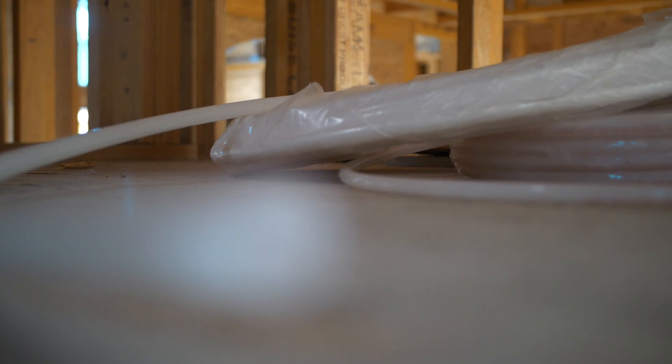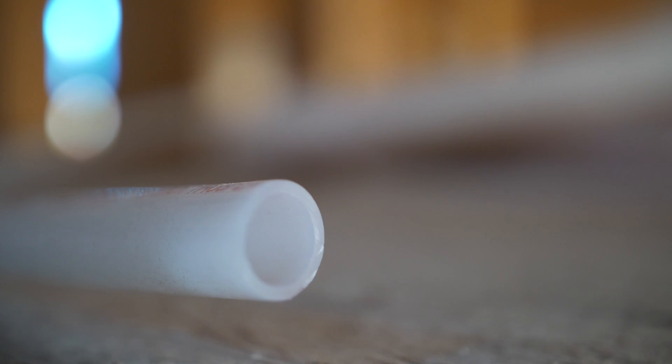Now there's three different flavors of PEX — PEX A, B, and C. We're going to talk a little bit about those today. But this is not an ad; I'm not being sponsored by anybody. I'm just trying to give you good information on both the positives and a few negatives from all these plumbing systems. So let's get right into it.